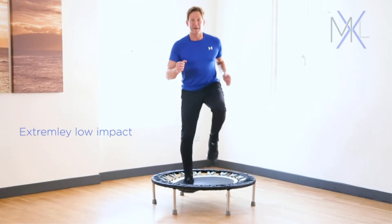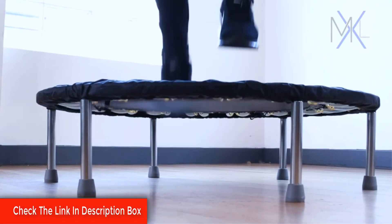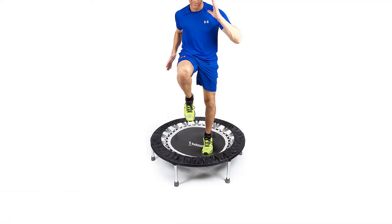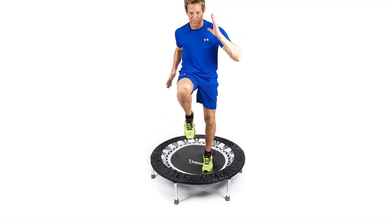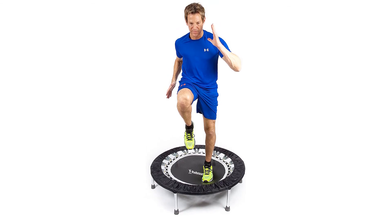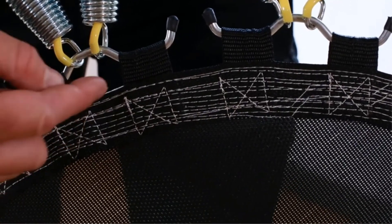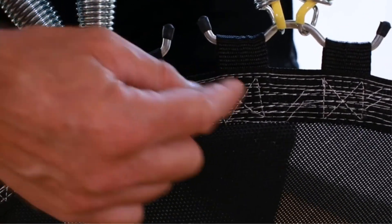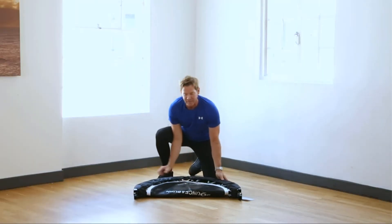Even without the added features, this rebounder would still be a solid buy. It's made up of heavy-duty steel springs, which promise a bounce that's consistent, gentle, and resilient. The rebounder stands on six steel legs designed to offer plenty of support and stability. While the trampoline itself isn't foldable, the legs do fold up, making it easy to slide under furniture between workouts.